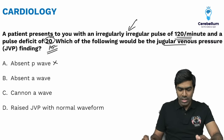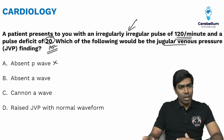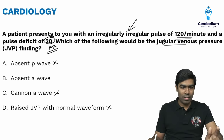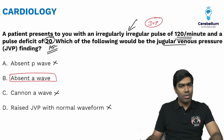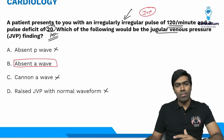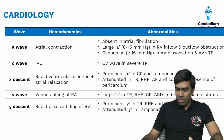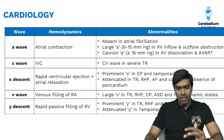Remember, absent P wave is an ECG finding, not a JVP finding. Canon A waves will not be seen in atrial fibrillation. Raised JVP with normal waveform is also not seen in atrial fibrillation. The right answer is absent A wave in JVP. JVP is a very important topic for exams — in the last 3 to 4 years, jugular venous pressure is regularly asked in clinical cardiology.